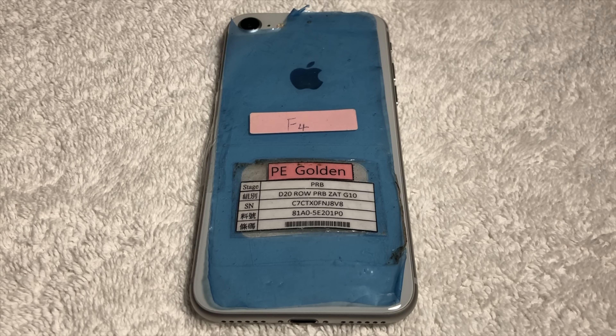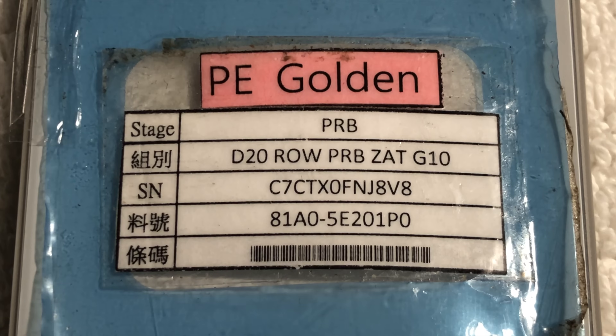Taking a look at the back, we can see that this prototype has some asset tags on it and the original blue factory plastic. Usually these are taken off when the prototype is actually being used by an engineer, so it's amazing that it still has it on. Upon investigating the asset tag, we can see a few pieces of information. First of all, it says 'PE Golden' at the very top, which I honestly don't know what it means — if any of you in the comments might have an idea, please let me know.